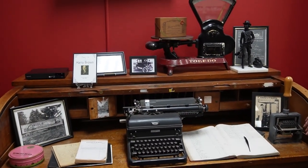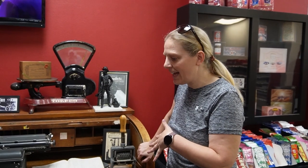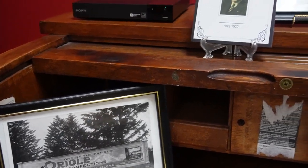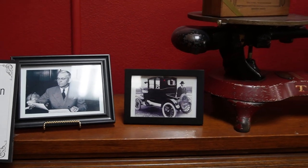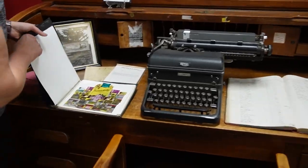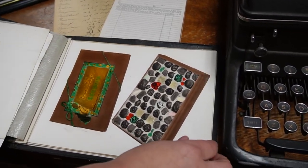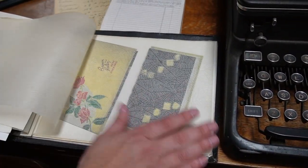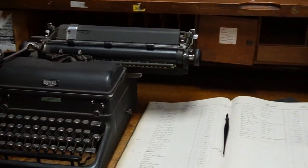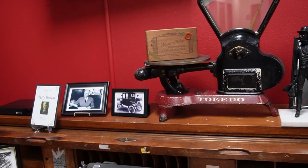A few years ago the Brown family came and had a family reunion here at our location in Fife and asked if we'd like Harry Brown's old desk — this was the desk he worked at — and we said sure. So we've kind of curated a few things: old cash ledgers, old orders, an actual sales book that has pictures of products we used to sell, with the Almond Roca tin front and center, and old box chocolates. This shows how they would write their orders up with a pen — not really all that long ago.